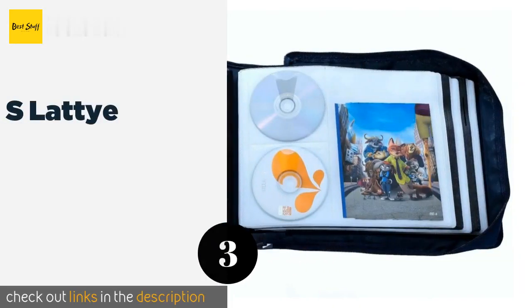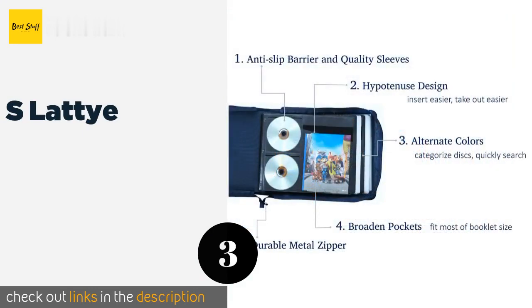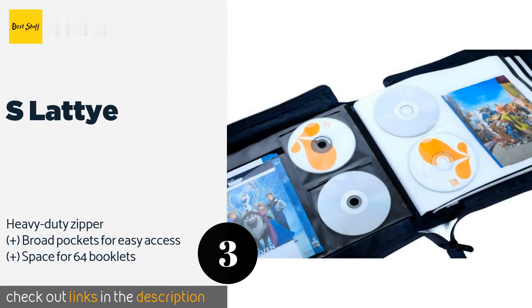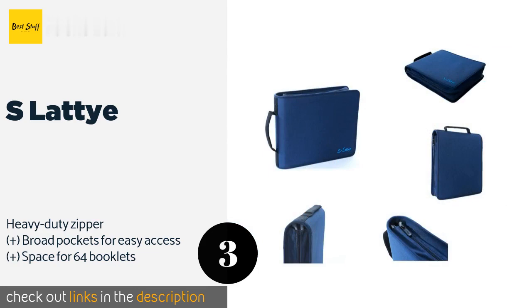The next product is Eslaty. The Eslaty provides storage for up to 128 discs. Each slot has a sleeve for cover art and two DVDs, with alternating black and clear sheets for separating titles by genre. An Oxford cloth exterior repels dust, and fabric inserts protect against scratches and data loss.